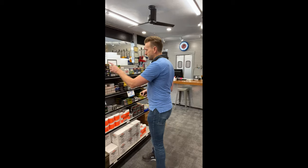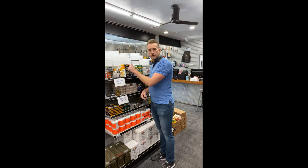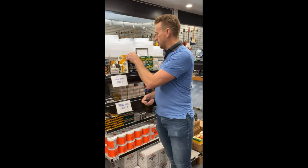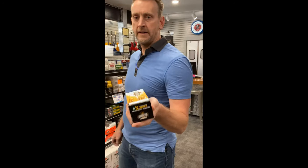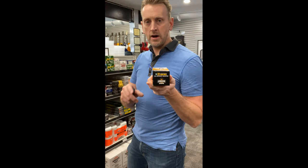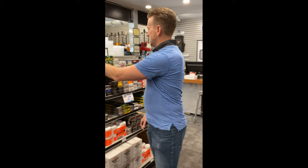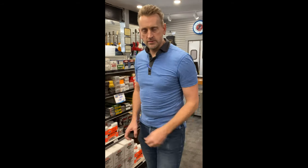We have ammo today. There are limits on it because we have so many people who want it and we do have a limited supply. Let me show you what we've got. We have .22 ammo — 500 round boxes. We are limiting this to one box per customer. It looks like we've got probably around maybe 20 boxes or so of that.